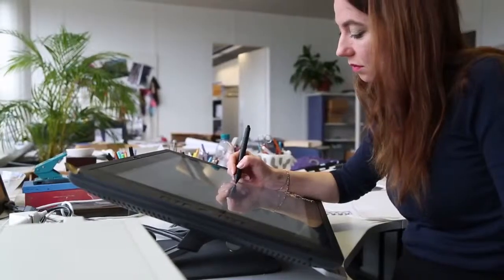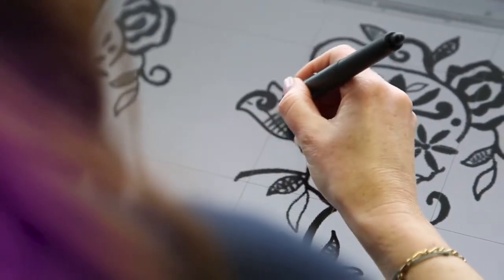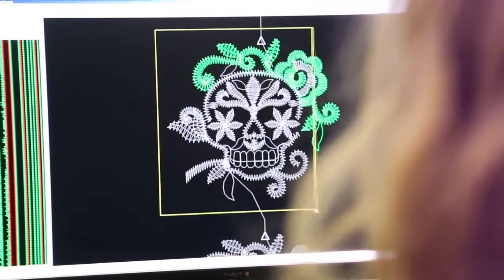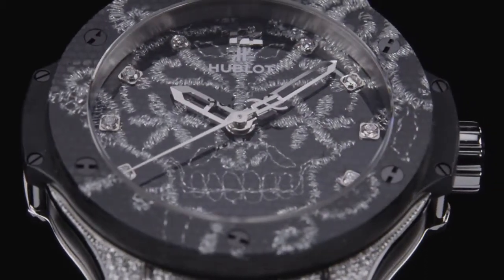We are always interested in working with different fields and trying to find new ways of working, so this was very interesting for us to see another way of working and another approach on how you can use embroidery. Of course it's always interesting to discover a new field of industry. I think there is one important commonality between fashion and watchmaking, which is to be deeply concerned about very high quality and creation.